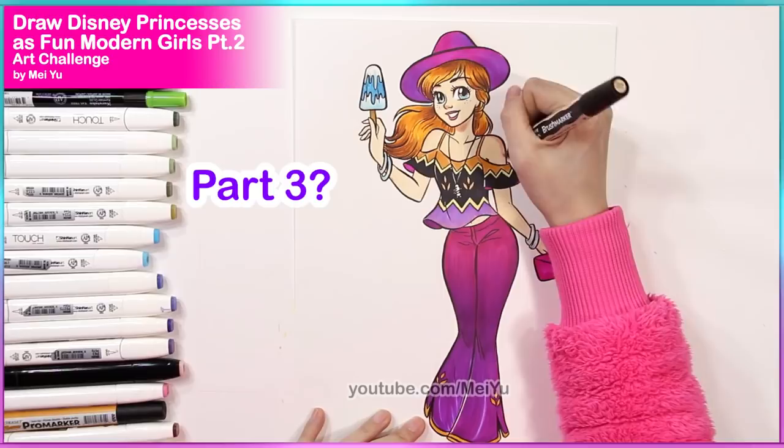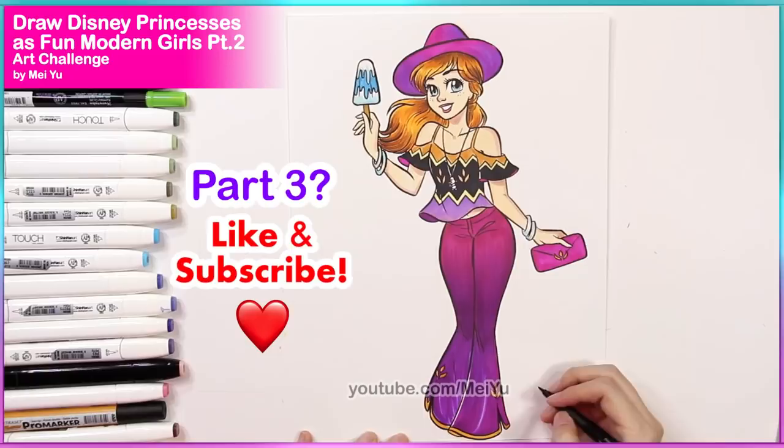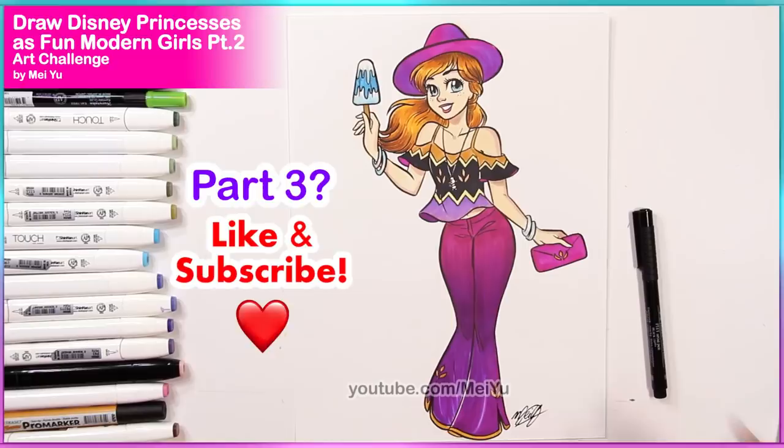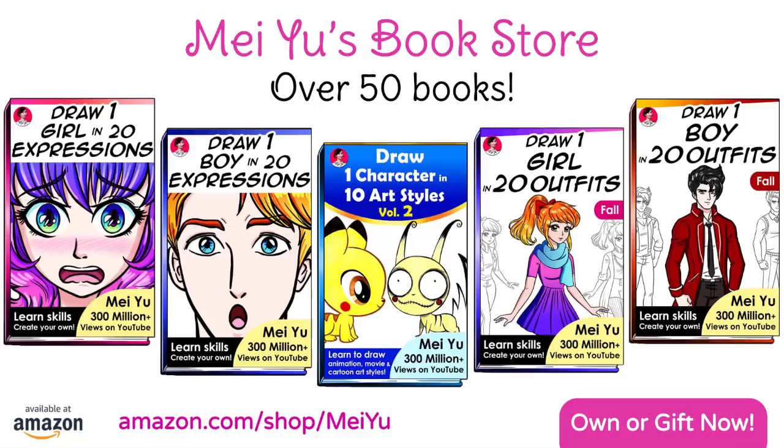If you want to see part three of my modern Disney princesses, hit that like button and comment down below who else I should include next time. Thank you so much for watching, everyone. I hope you enjoy the rest of today and I will see you next Fun Friday! There are over 50 books now on my Mei Yu bookstore on Amazon, all in one convenient place — the link is in the video description. See you next week, I've got another exciting Fun Friday video planned. Till next time!